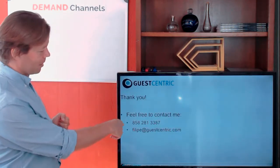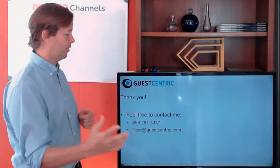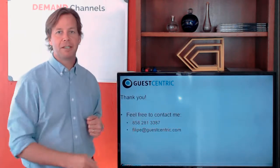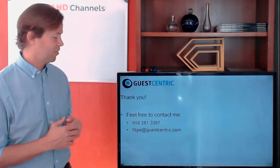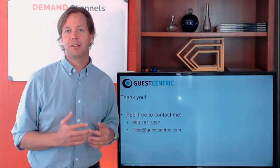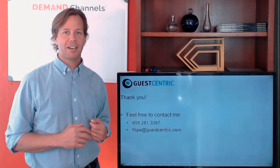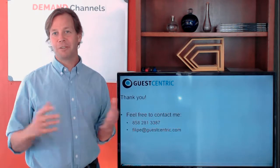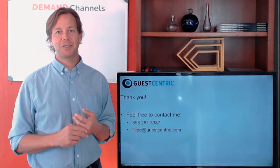Before I go, I'd like to share my contact info. I'm based in California — this is a US number, so if you're calling from outside, just add plus one. Here's my email address as well. You're welcome to call or email me so we can chat about your strategy and see if GuestCentric is a good fit.